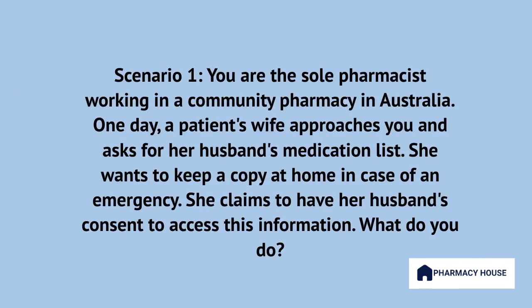Imagine you are the sole pharmacist working in a community pharmacy in Australia. One day, a patient's wife approaches you and asks for her husband's medication list. She wants to keep a copy at home in case of an emergency. She claims to have her husband's consent to access this information. What do you do?